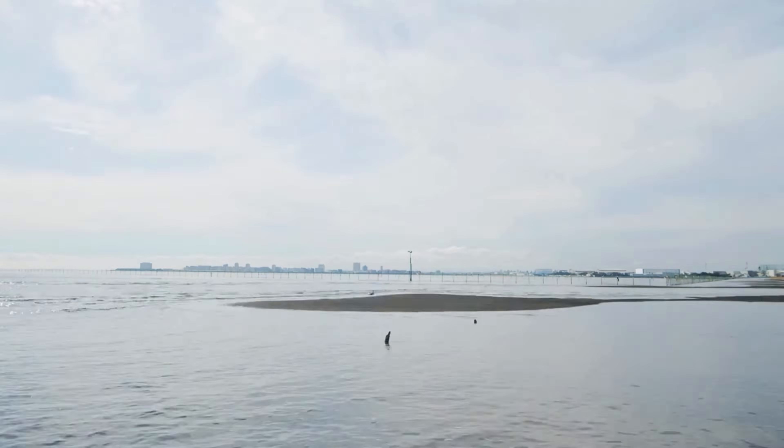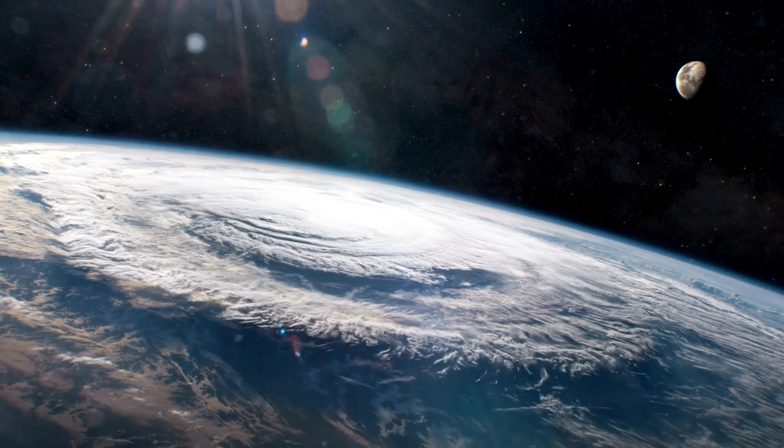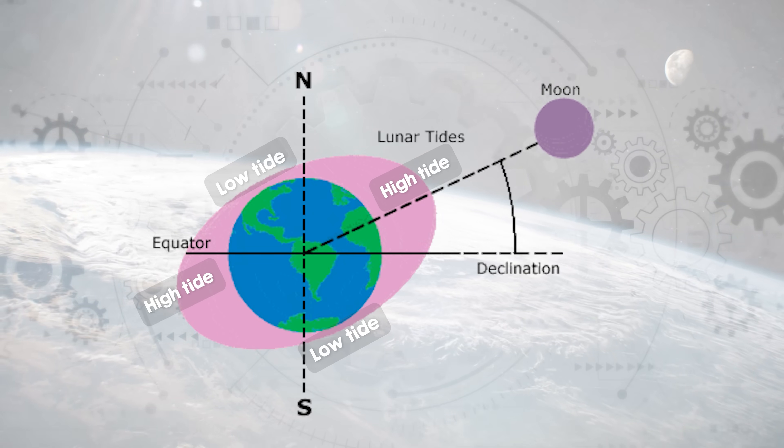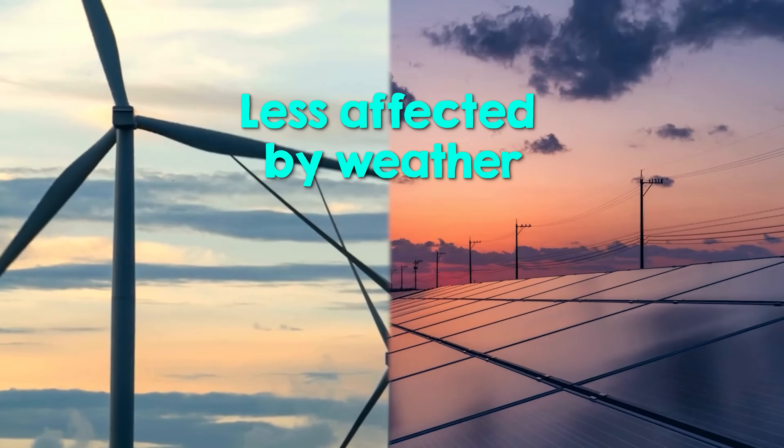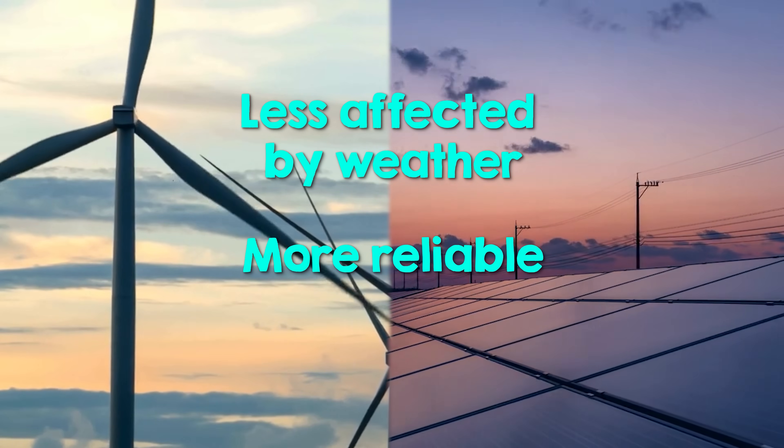The rhythmic rise and fall of sea levels is created from the moon's gravity, combined with the sun's gravity and the rotation of the Earth. Tides are not as affected by weather or atmospheric conditions as wind and solar power are, making this kind of energy reliable year round.